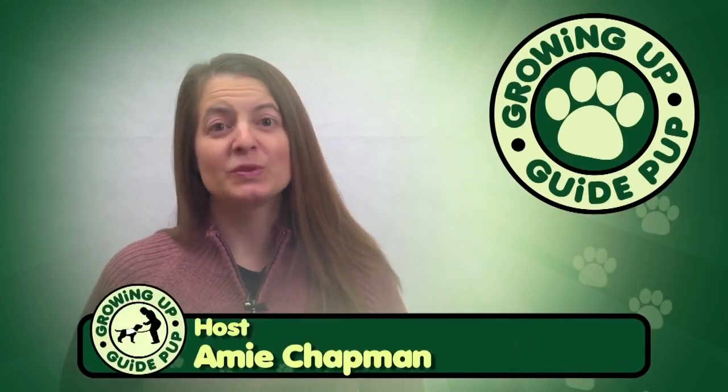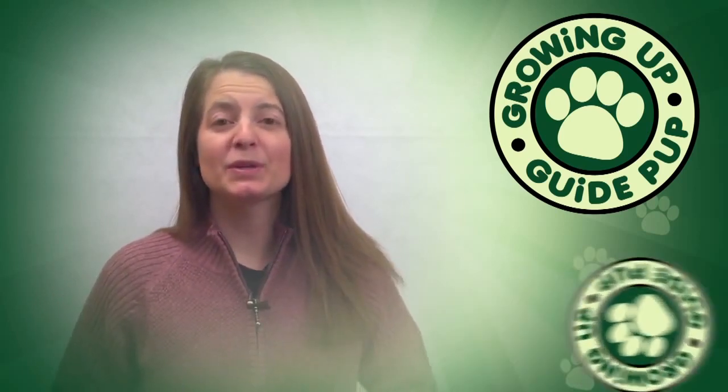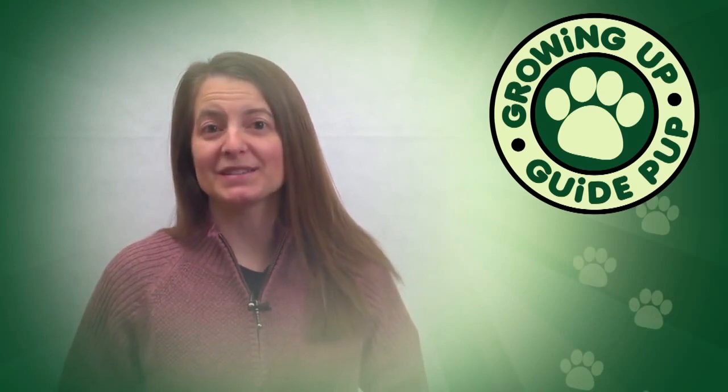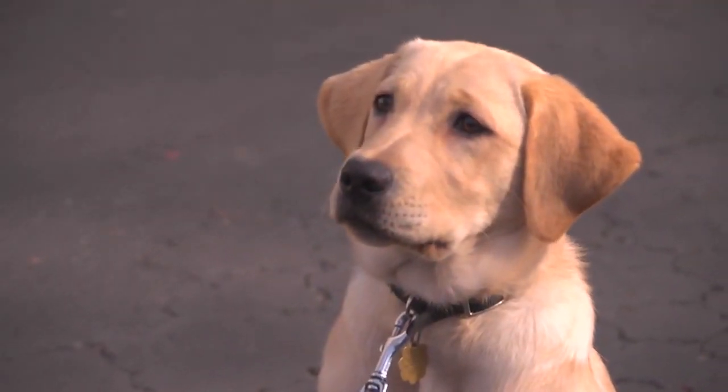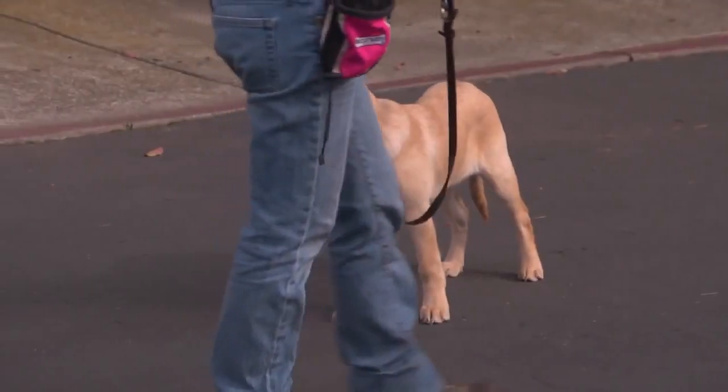Over the last couple of weeks, we've shown you some of the things that Pilaf does well, and some of the things that we're working on. Well, this week we're going to talk to you about basic commands. As Pilaf's puppy raisers, one of our big jobs is not only to teach her how to behave at home and in public, but some basic obedience commands as well.